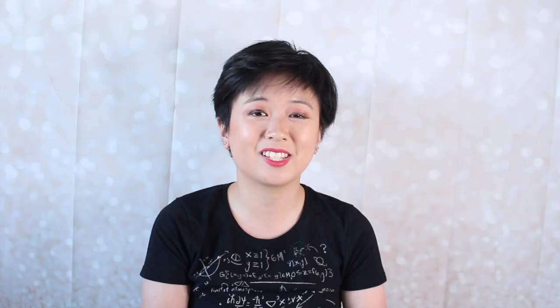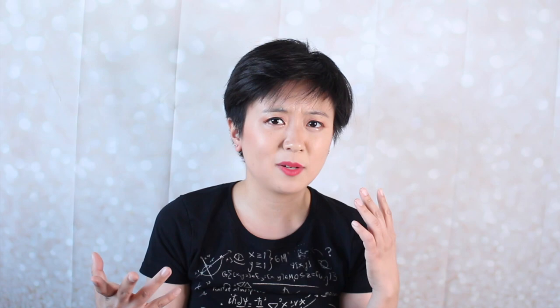Hi guys, it's Cody and welcome back to my YouTube channel. So today I am going to be announcing my next cosplay for the year, and that is going to be Catwoman Hannah Alexander Design from DC Comics. You guys probably already knew I was going to be doing this cosplay because I announced it in my Cosplans video, but I am finally going to be going full throttle into it starting now because I am trying to get this done for Anime Expo.